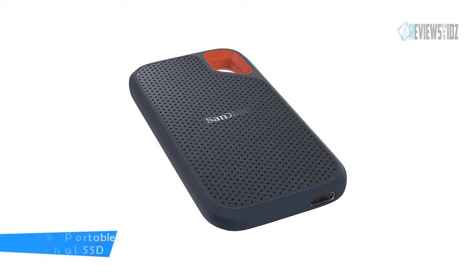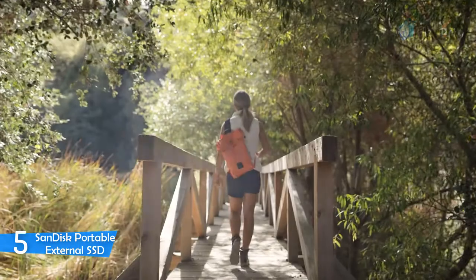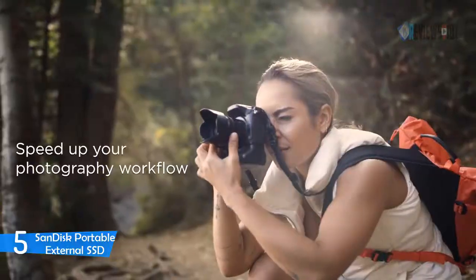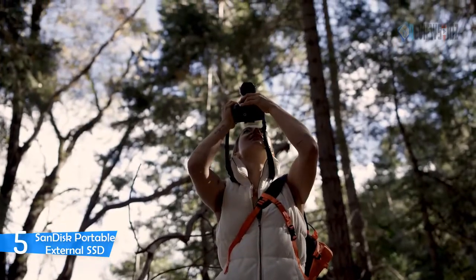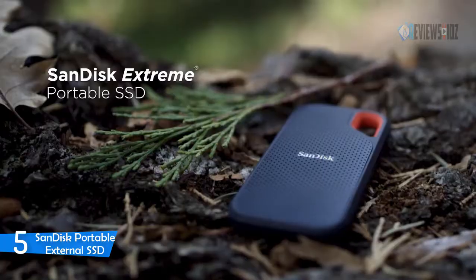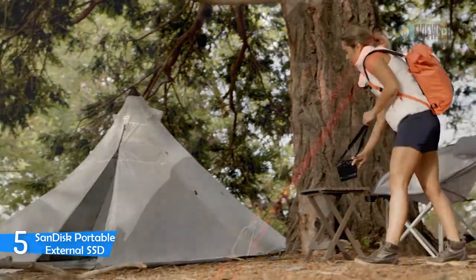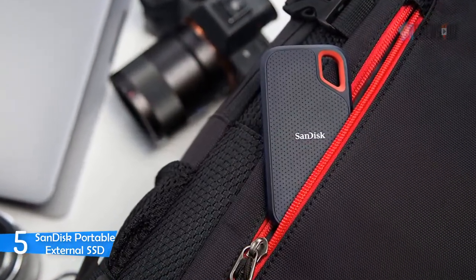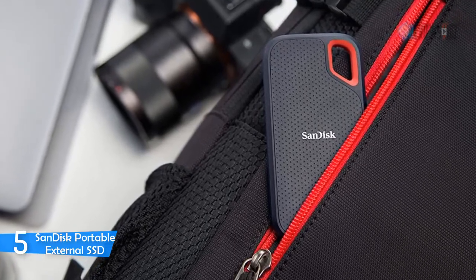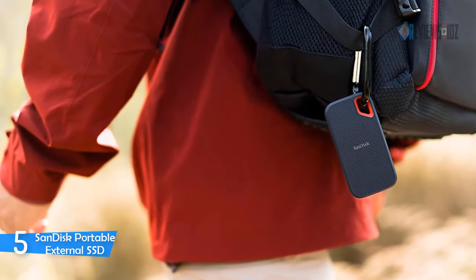Number five: SanDisk Portable External SSD. The SanDisk Portable External SSD delivers high-speed storage for saving and editing high-res photos and videos. With high-performance transfers of up to 550 megabytes per second read speeds, the SanDisk Extreme Portable SSD lets you offload and edit files in a snap.